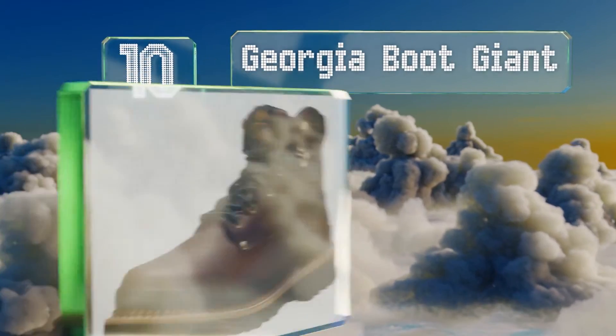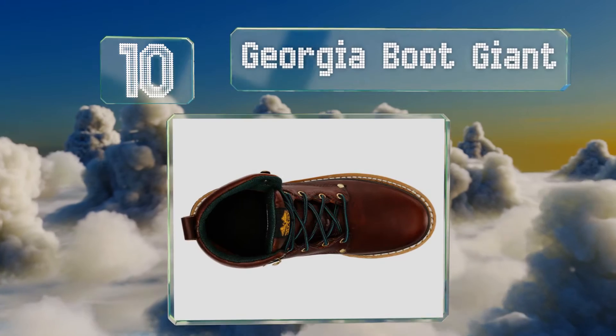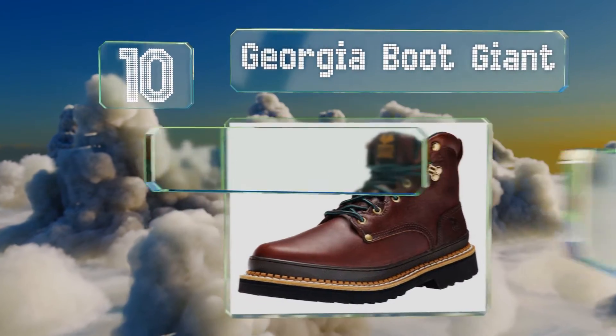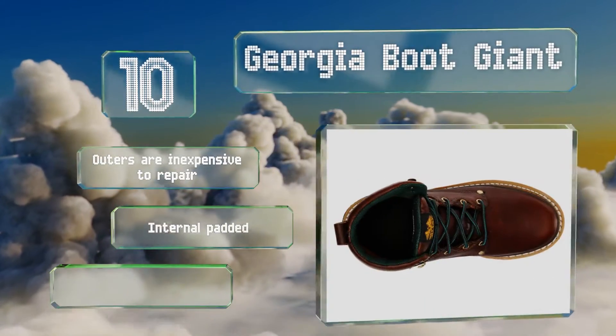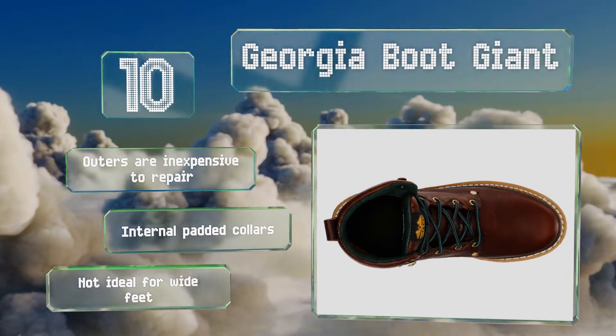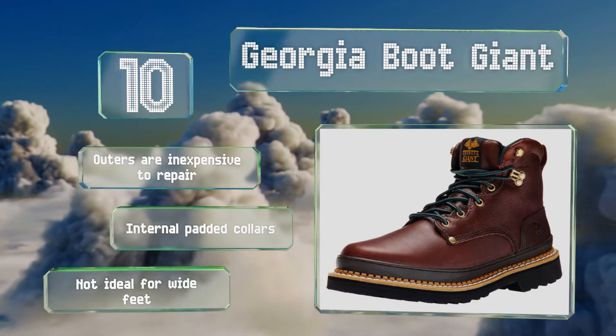Starting off our list at number 10, the Georgia Boot Giant. They are lightweight and swaddle your feet in cushioned comfort, making them great for extra long work days or even for hiking through thick brush. They have shock-absorbing outsoles, a moisture-wicking lining, and a low-profile rise. The outers are inexpensive to repair and they have internal padded collars. However, they're not ideal for wide feet.